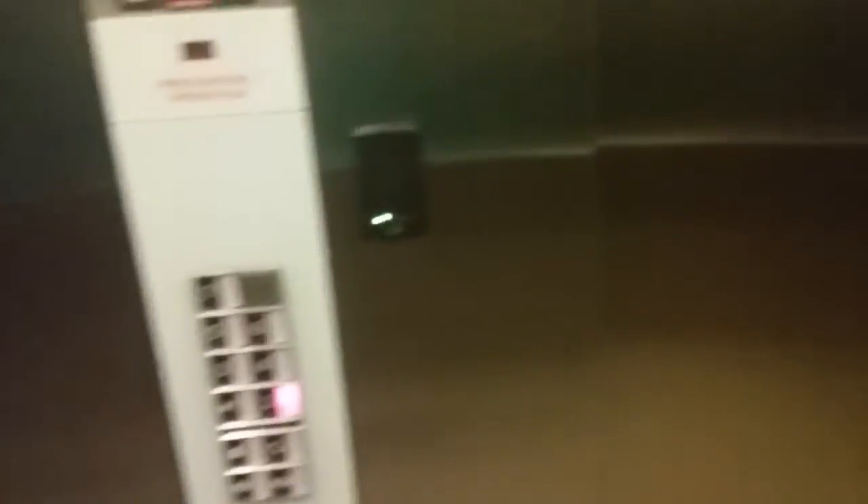This is the elevator at the GLOW building. 2 is the highest we can go, and we have a 3300.